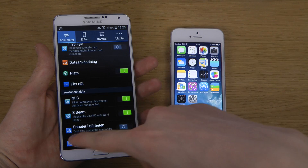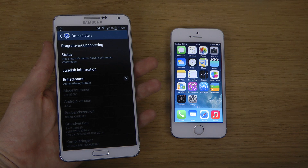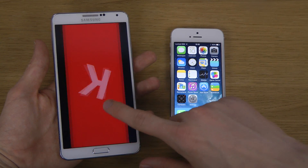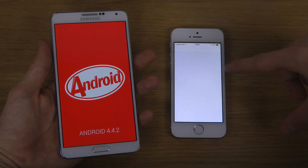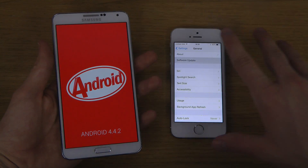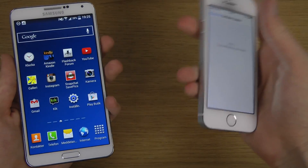This one is a Snapdragon 800 2.3GHz clocked device running 4.4.2 and all that good stuff. There you go, you can see the version. And you can also see this one on 7.1, build 11D167, and that the software is up to date. So let's just do this.